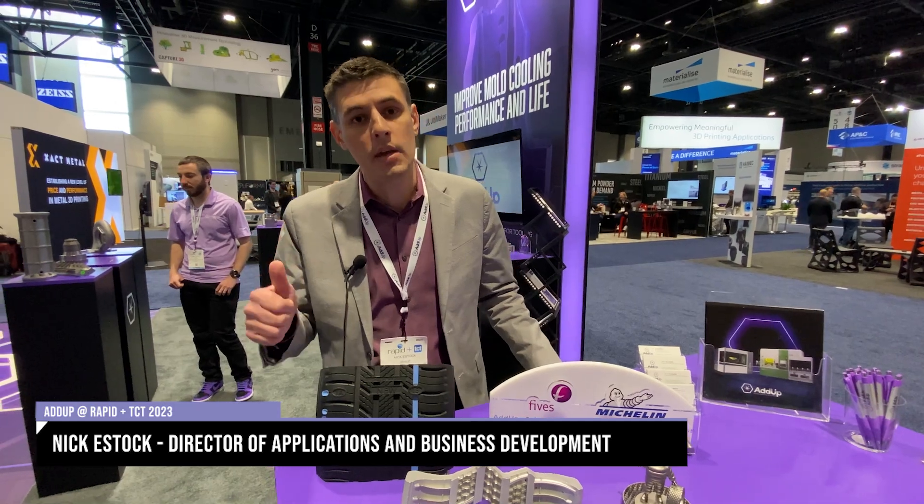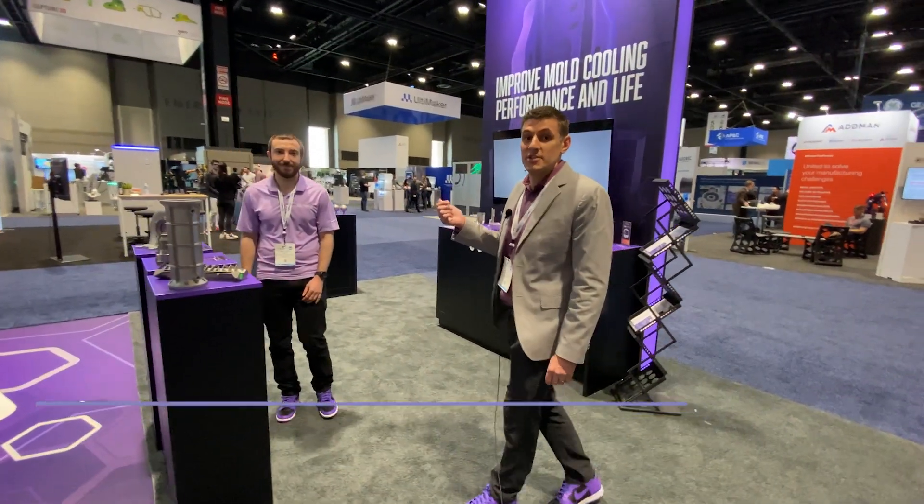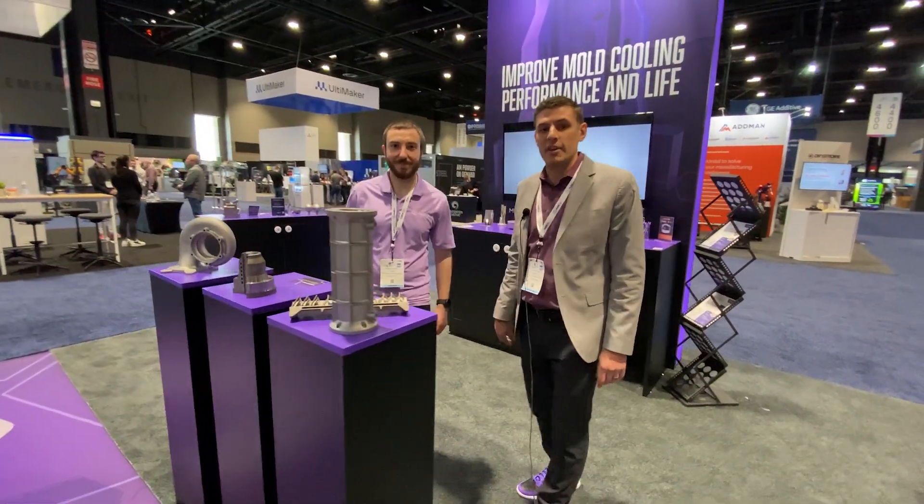Hi everyone. I'm out here at Rapid at Ups demonstrating how we can help our customers in three market verticals: tooling, medical, and aerospace. I have over here one of our application engineers, Sammy, who's going to walk us through some of our tooling applications.